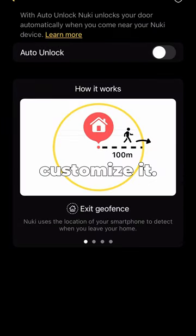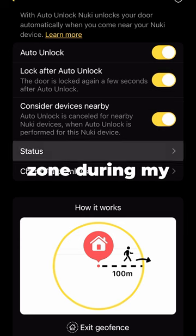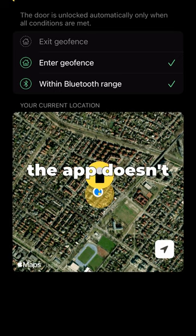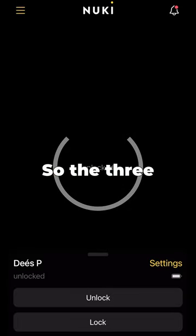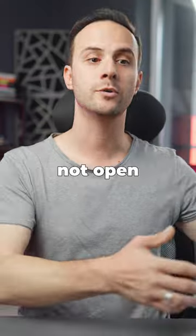It would be great to customize it. I have two dogs, and as I checked in the app, I always leave the geofence zone during my dog walks, but for some reason the app doesn't recognize that. So the three criteria are not met, and while the lock closes, it will not open automatically.